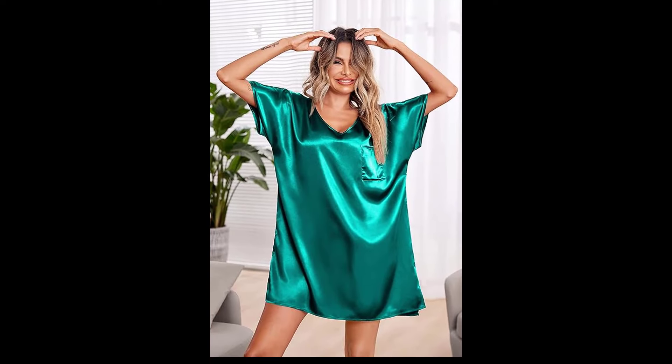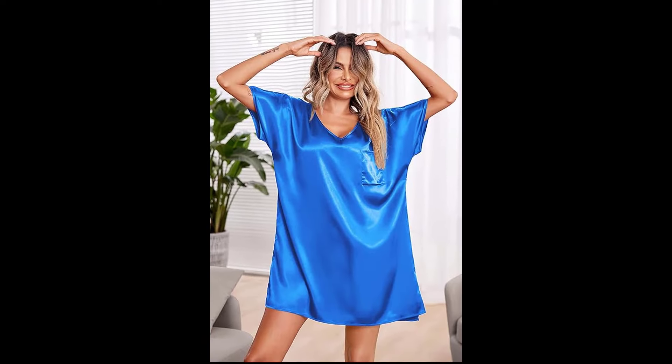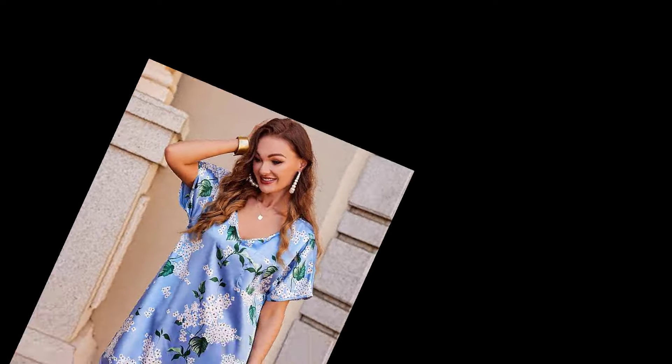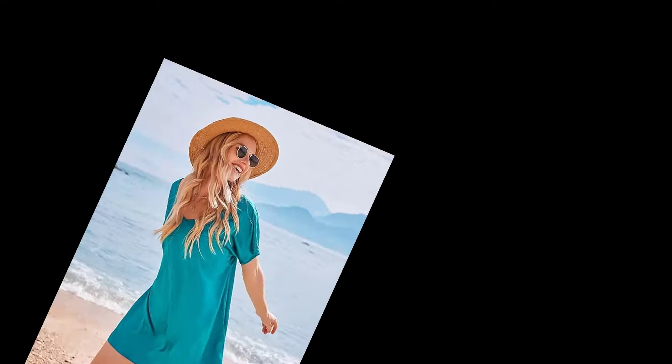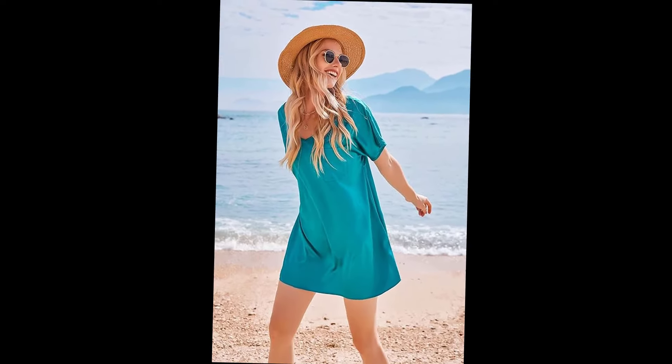I absolutely love this robe — the lace detailing is so exquisite and it feels incredibly soft. It's perfect for lounging around the house or adding a touch of romance to your evening. What do you all think? Let me know in the comments!